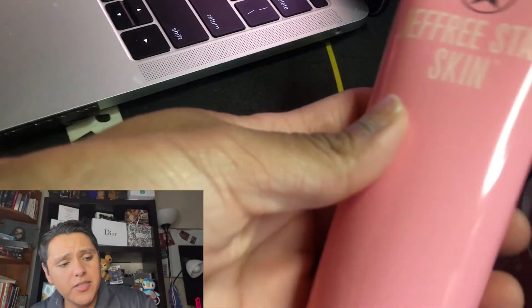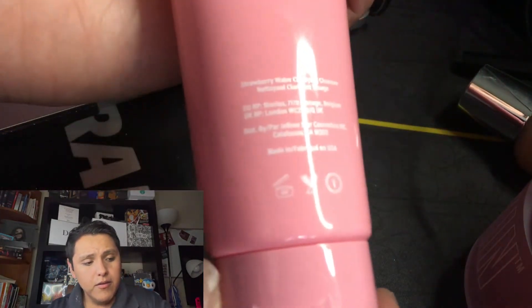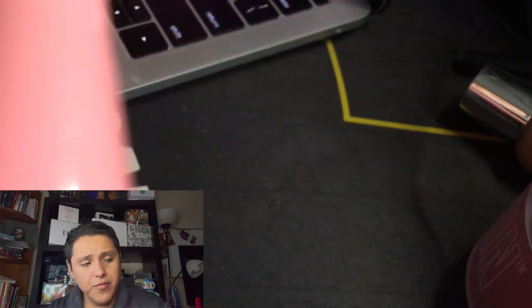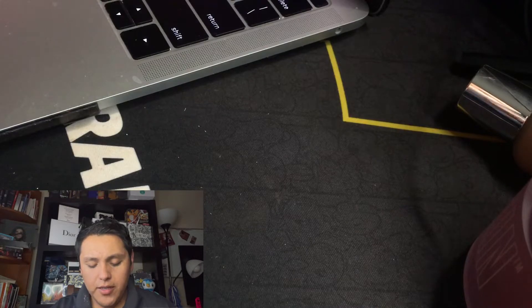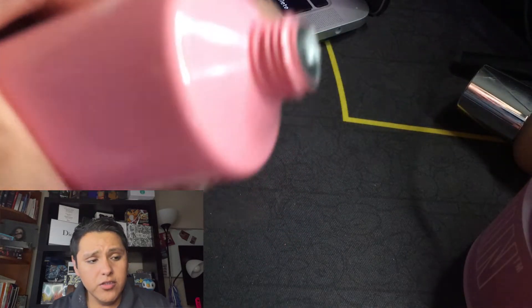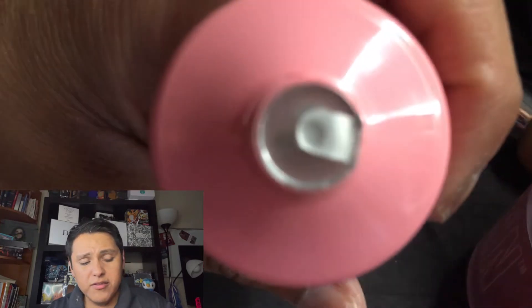Here is the Jeffree Star Skin Cleanser. And here are all the ingredients. I have tried one by Estee Lauder, and they said that one strips your face — it stripped my face way too much. I did not like it. It's like the one in the red container.